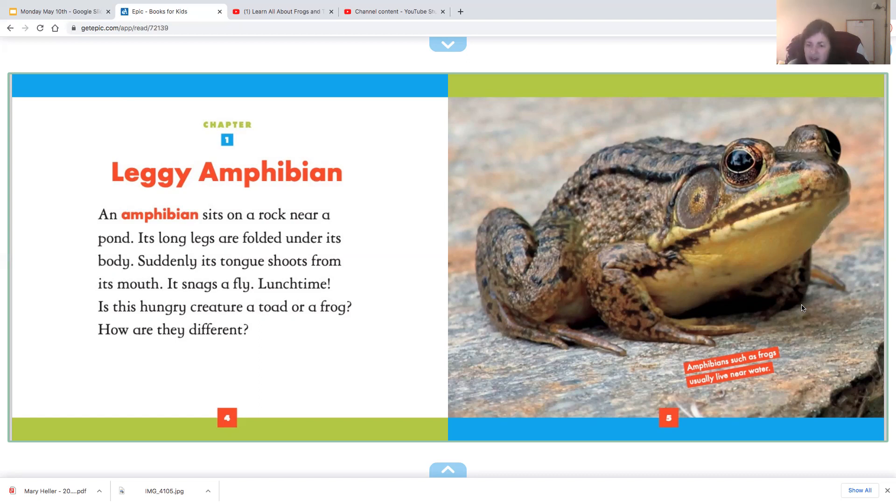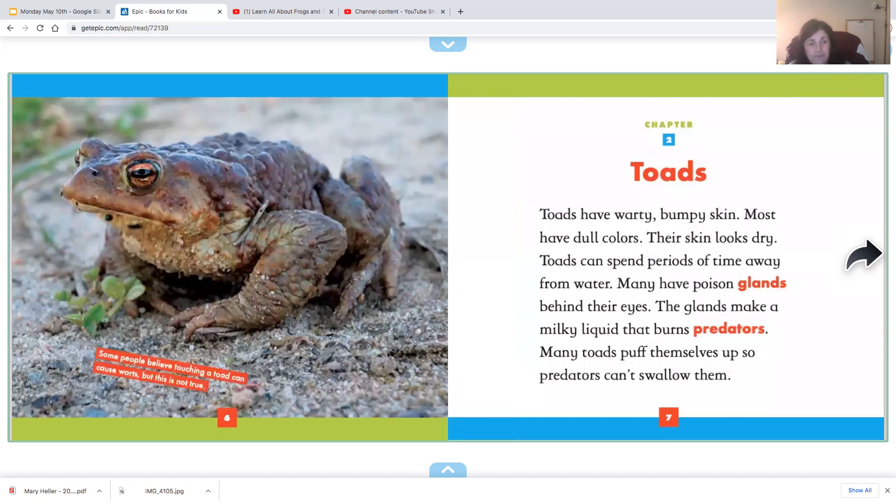Amphibians, such as frogs, usually live near water. Chapter two: toads.